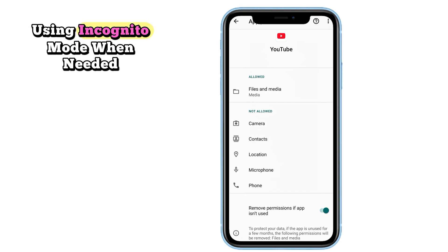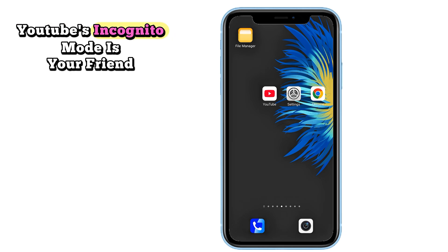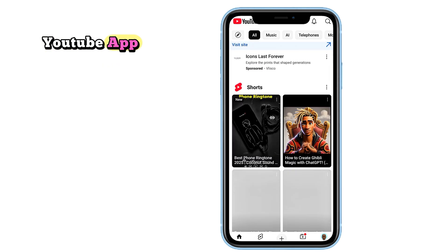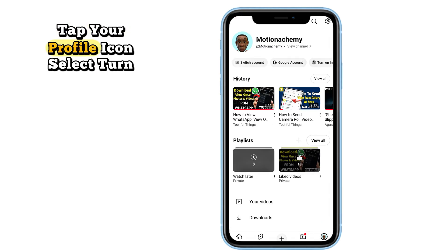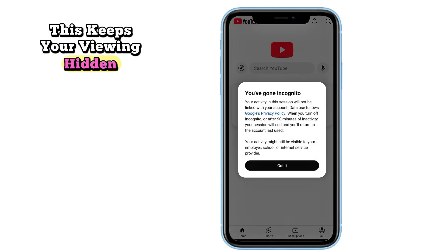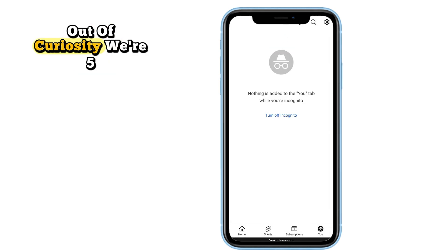Number 4: Use incognito mode when needed. Want to watch something without it affecting your recommendations? YouTube's incognito mode is your friend. To turn it on, open the YouTube app, tap your profile icon, and select 'Turn on incognito mode.' This keeps your viewing hidden and avoids cluttering your algorithm with videos you only watched once out of curiosity.